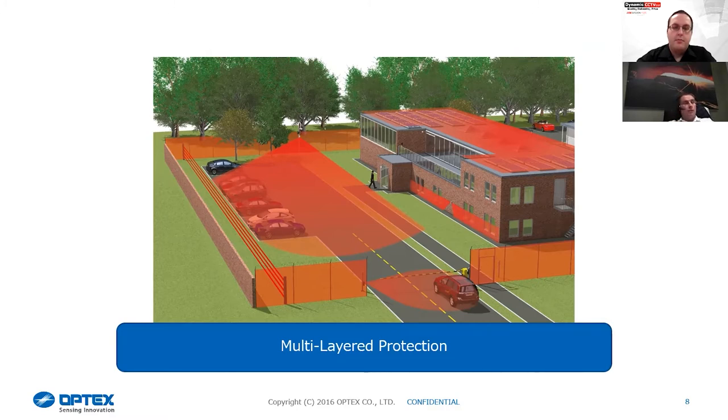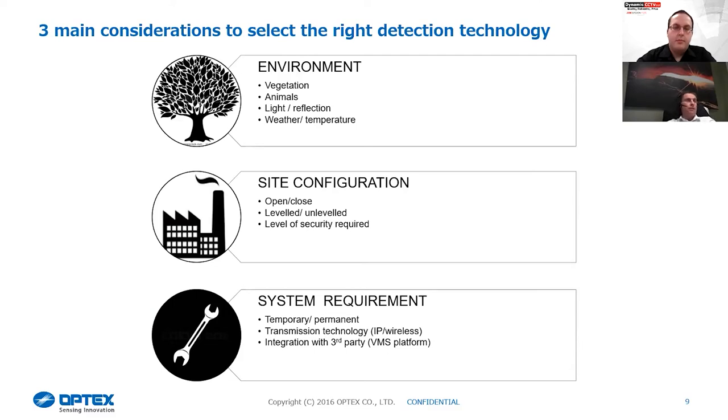There are always variants to take into consideration. When we look at a site, we need to look at the environment — vegetation can be a false alarm cause for some detection types, though we have other detection not affected by it. You also need to look at animals. Five or six rabbits in the same area can look very similar to a human crawling along the floor. It comes down to the operational requirement — what you're looking to detect. You also need to look at light sources, reflections, weather, and temperature, as they all affect the different sensing technologies differently.